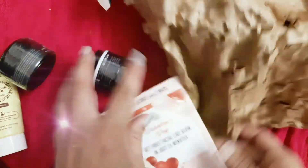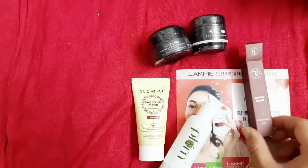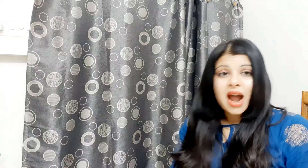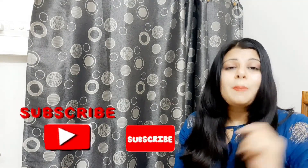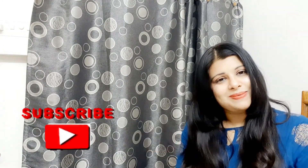So you can order these products for just Rs. 199. If you liked this video, please like it and don't forget to press the subscribe button and subscribe to my channel. Bye!